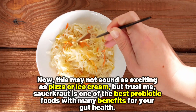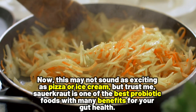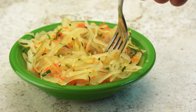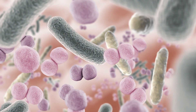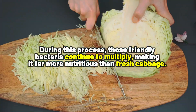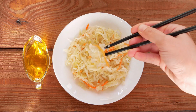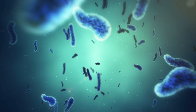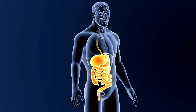Number three is sauerkraut. This may not sound as exciting as pizza or ice cream, but sauerkraut is one of the best probiotic foods with many benefits for your gut health. Sauerkraut is basically cabbage that has been fermented with salt and friendly bacteria. During this process, those friendly bacteria continue to multiply, making it far more nutritious than fresh cabbage. When you eat sauerkraut, it's like opening the door and inviting helpful microbes into your gut to aid with digestion and absorbing nutrients efficiently.